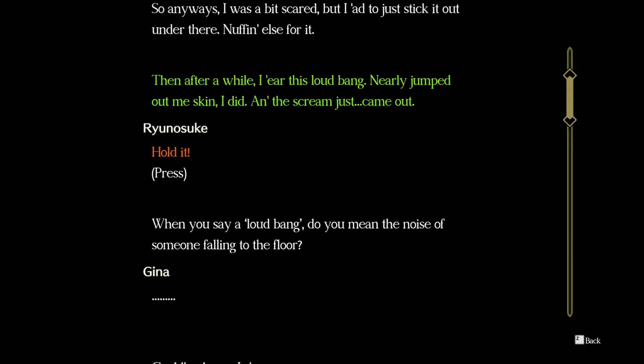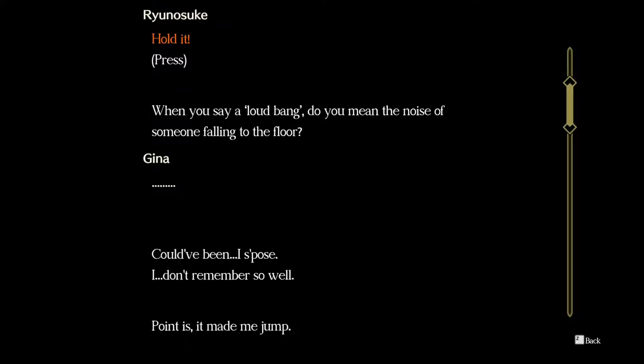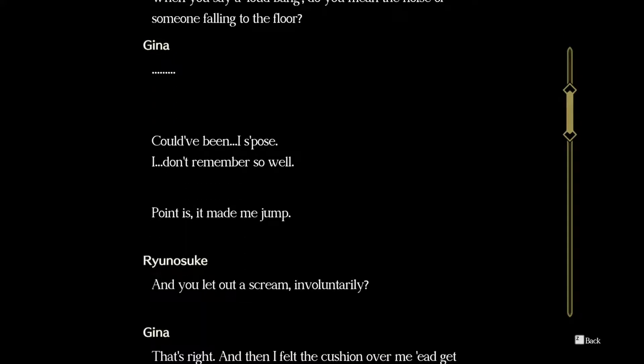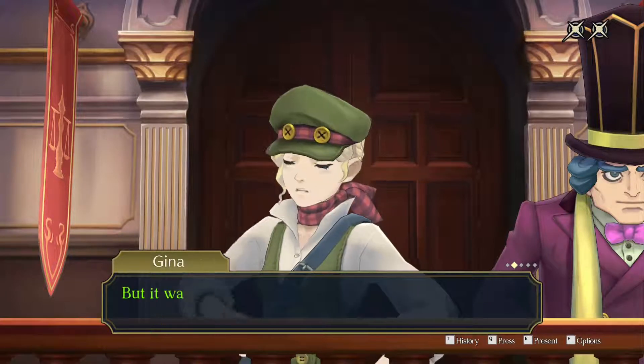Hey everybody, China here, and welcome back to The Great Ace Attorney Chronicles. We last left off hearing Gina's testimony — we pressed her on every portion of it. Now we're going through the history to find which point we could present some evidence to clinch this case, and I think I found it. She says 'then after a while I hear this loud bang, nearly jumped out of my skin.' So let's go back and do the loud bang.